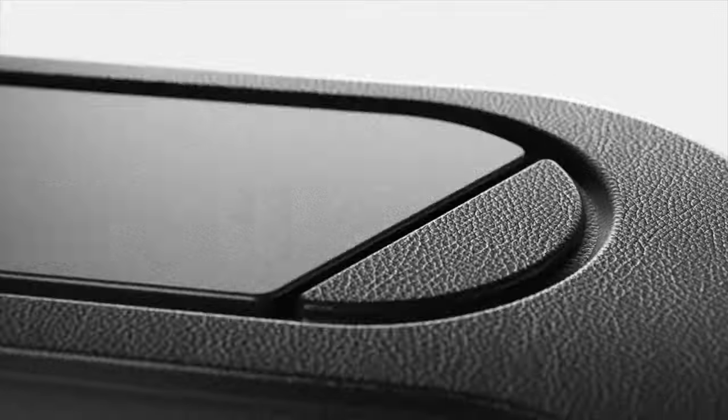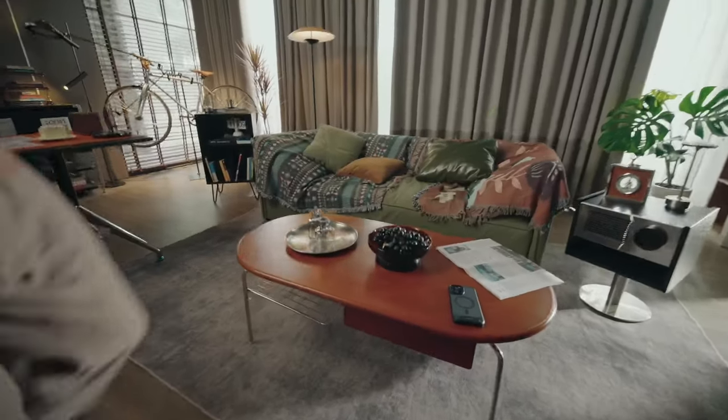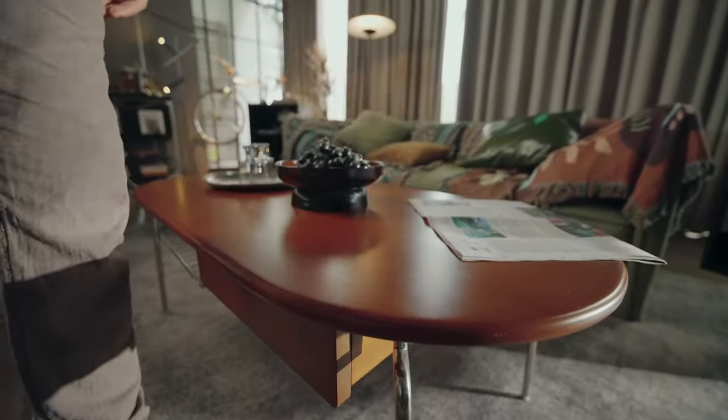So guys, this was the video about the best iPhone 16 Pro Max cases in 2025. All the links are given in the description — do check them out. Thank you.